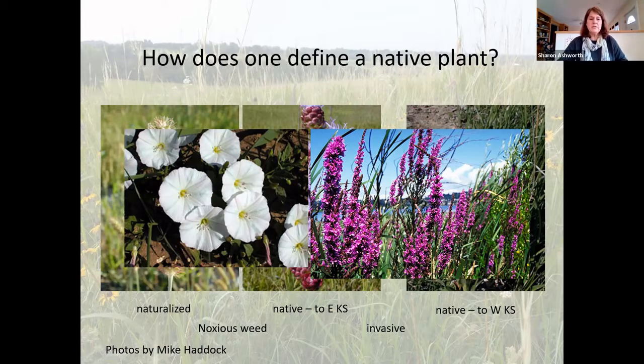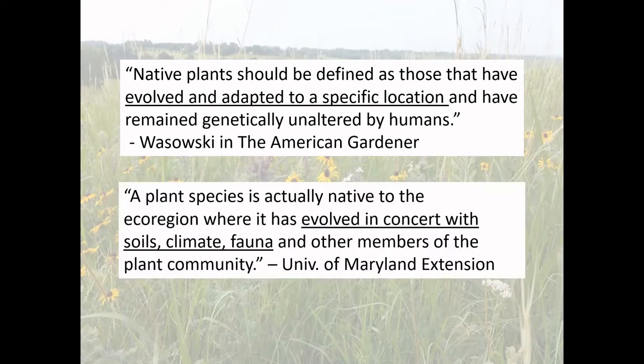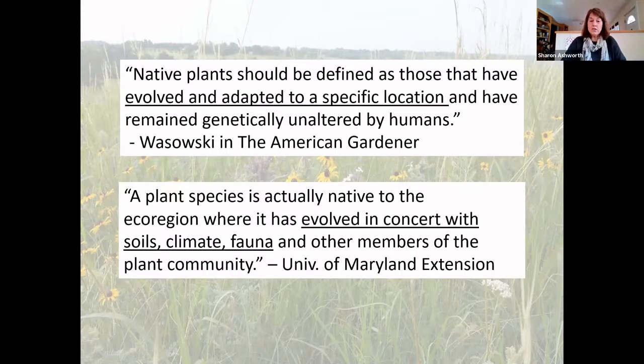There are some commonalities across definitions of native plants that you'll encounter. The American Gardener defines native plants as those that have evolved and adapted to a specific location. Another definition states plant species actually native to an eco-region where they've evolved in concert with soils, climate, and fauna — that's the key thing. Native plants are adapted to this environment; they have evolved with the insects, climate, and rainfall amounts.